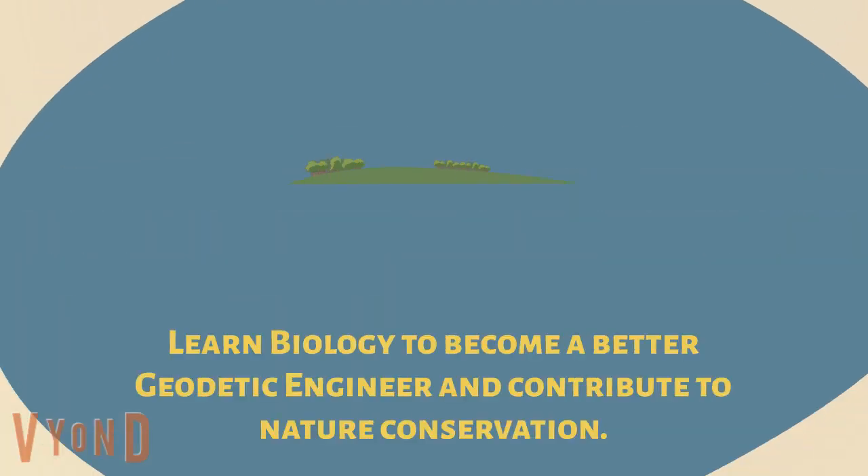It also gave me a deeper appreciation for the role of geodetic engineers in nature conservation. Thank you.